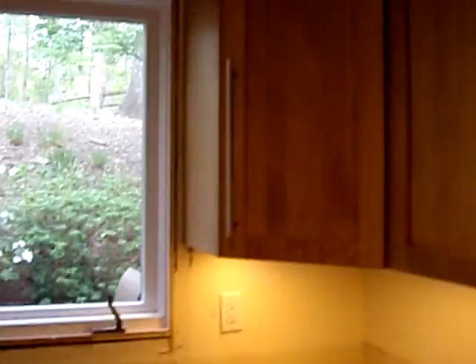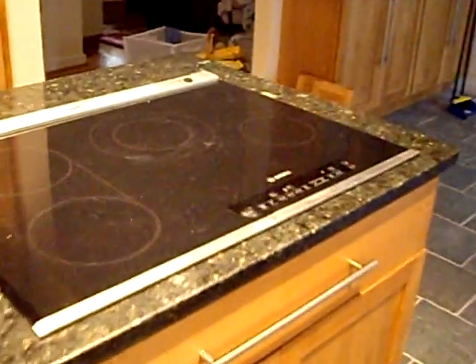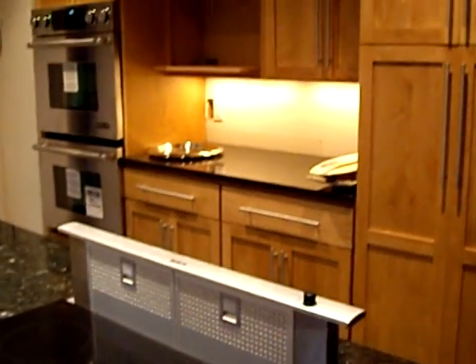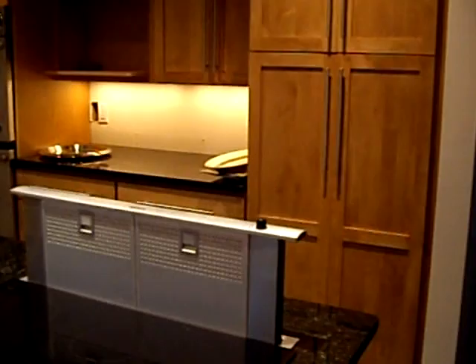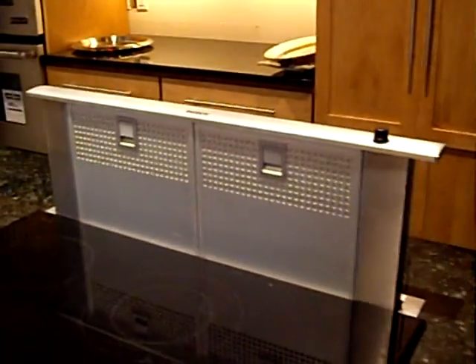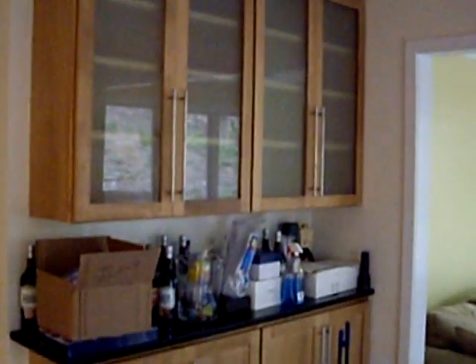Nice view outside. There's the Bosch cooktop with the range that pops up. Notice how quiet it is because the exhaust fan is outside of the house. And this is the little prep area by the breakfast room.